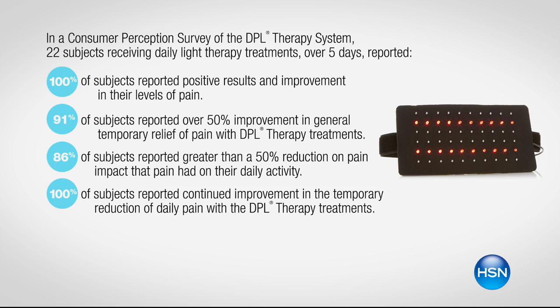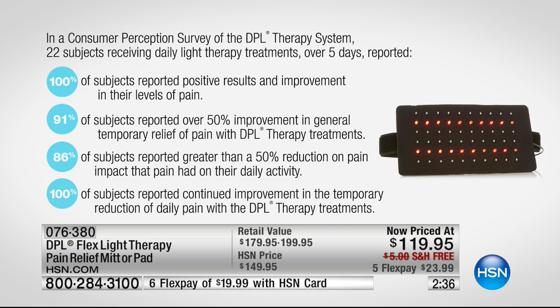We did the consumer perception study because I want you to know when you get this, you're getting something that's tried and proven. It works — 100% of everyone who tried this resulted in improvement in their levels of pain. They're all different levels, but that's a pretty good statistic. And you're going to be able to resume back to daily activity with continued improvement.